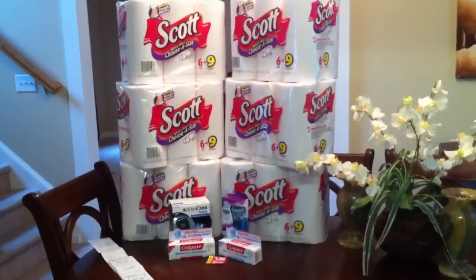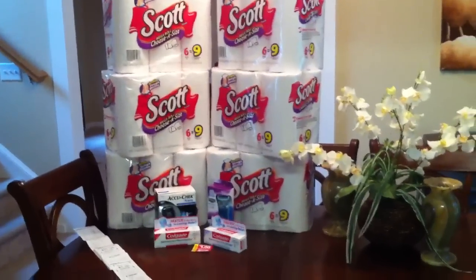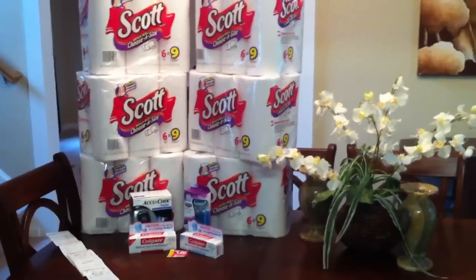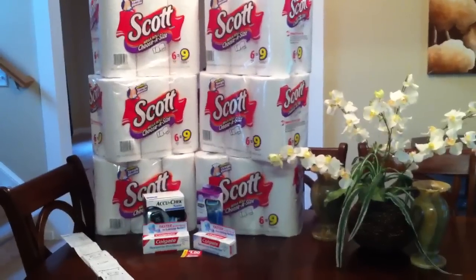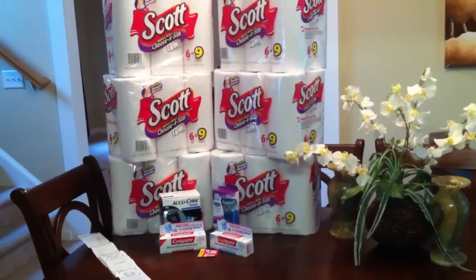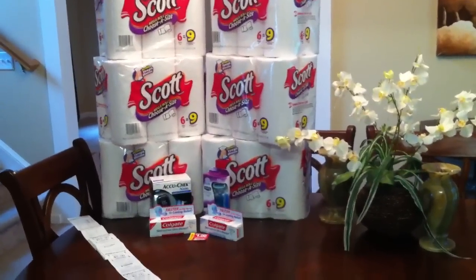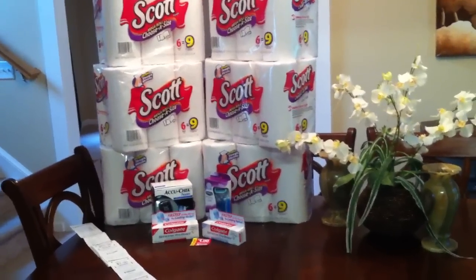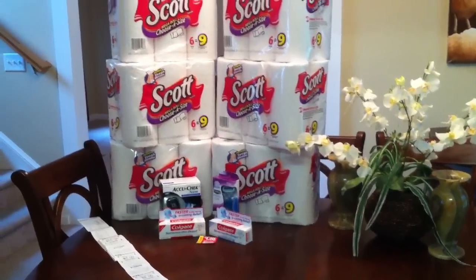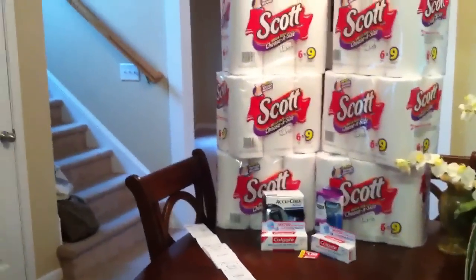Had it not been for Scott's, CVS probably wouldn't be seeing me this week. But nevertheless, I went on and did my transactions for the week today, which is Saturday the 23rd. One of my CVS stores will turn on their sales ad at 5 o'clock today, and you can take advantage of the sales starting Sunday, as well as the sales from this past week. So that's what I did to go ahead and get it out of the way.